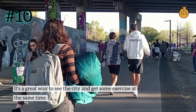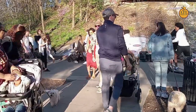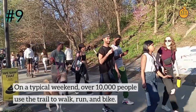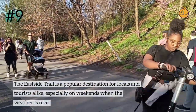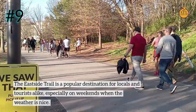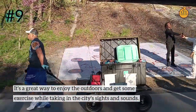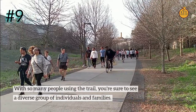Number 9: On a typical weekend, over 10,000 people use the trail to walk, run, and bike. The East Side Trail is a popular destination for locals and tourists alike, especially on weekends when the weather is nice. It's a great way to enjoy the outdoors and get some exercise while taking in the city's sights and sounds, and you're sure to see a diverse group of individuals and families.